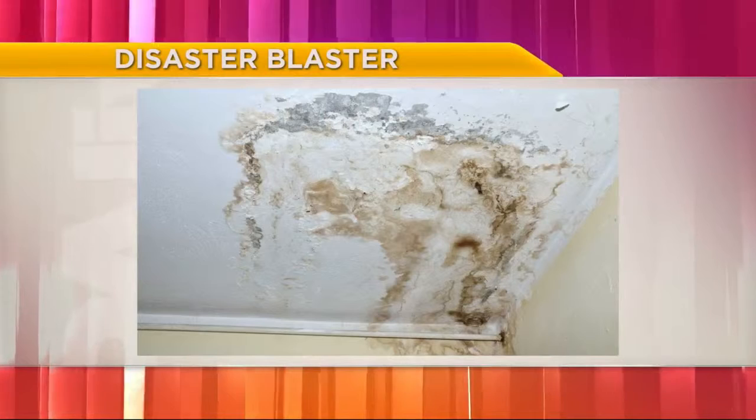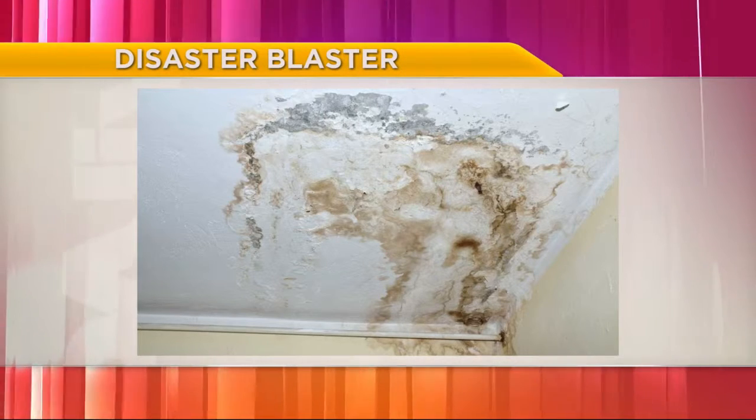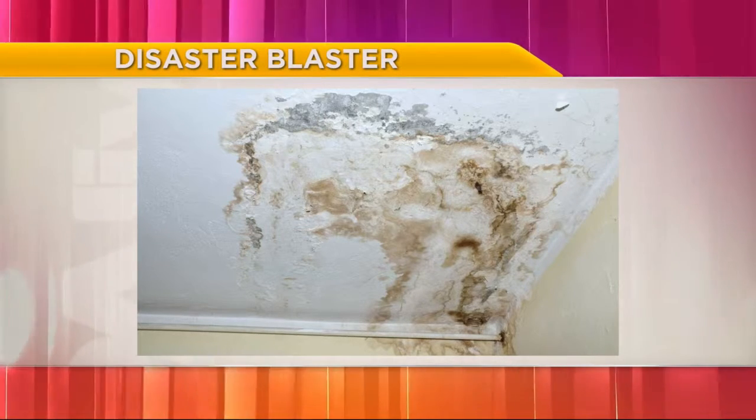They find a lot of mold. With older homes in particular, you can have roof leaks, you can have pipe leaks. One of the things we run into a lot is that a lot of bathroom exhaust vents are actually vented into attic spaces, so the moisture just gets trapped up there and you'll have mold over time. A lot of that's found during inspections.